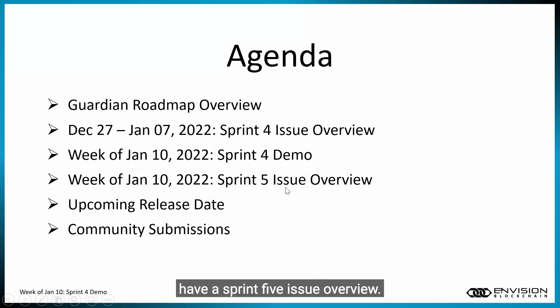Also in this demo, we're going to have a Sprint 5 issue overview. Sprint 5 began on the 10th. We're also going to talk about upcoming releases and the dates.